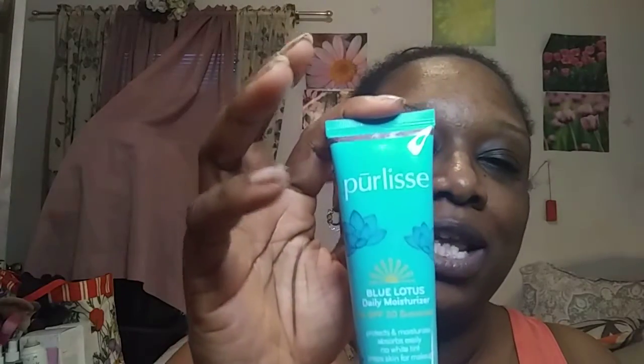Next, for a moisturizer — this is Perlise, and this is what I might use in the daytime because it has SPF 30 in it. It's the Blue Lotus Daily Moisturizer. But at nighttime I use my IT Secret Sauce, because I have normal to dry skin — it's nice and thick. I just take a little bit, put it on my hands, rub it in, and rub it all over — the neck, décolleté. It makes it feel so good. And that's from IT Cosmetics; it's called The Secret Sauce.